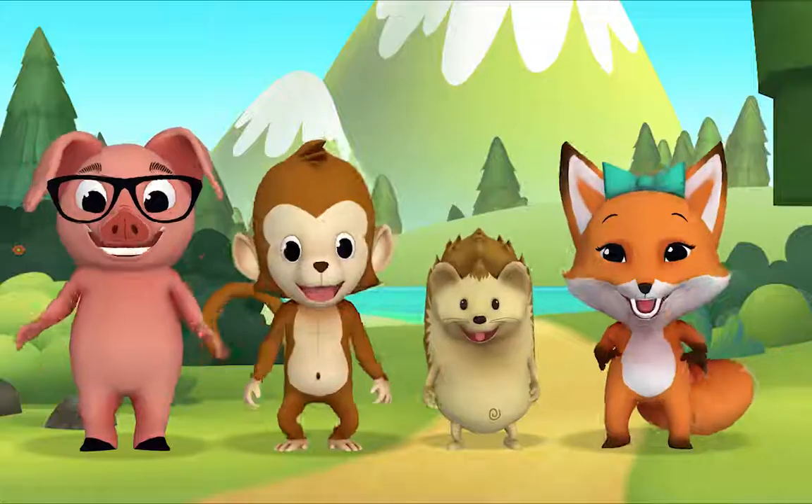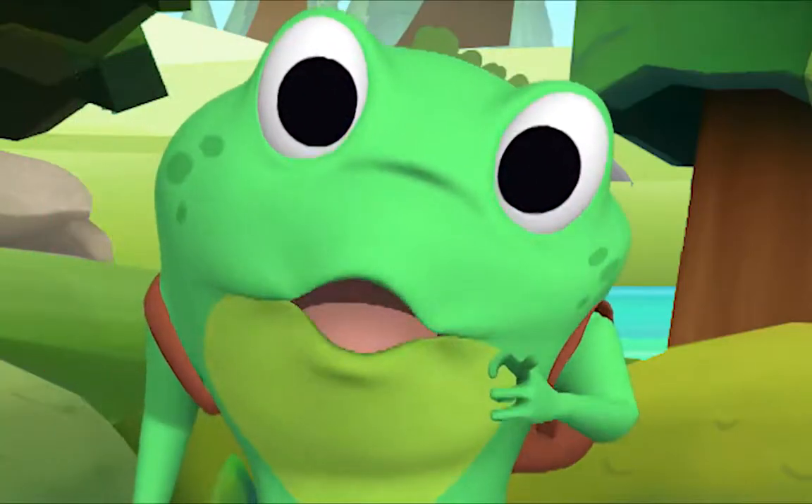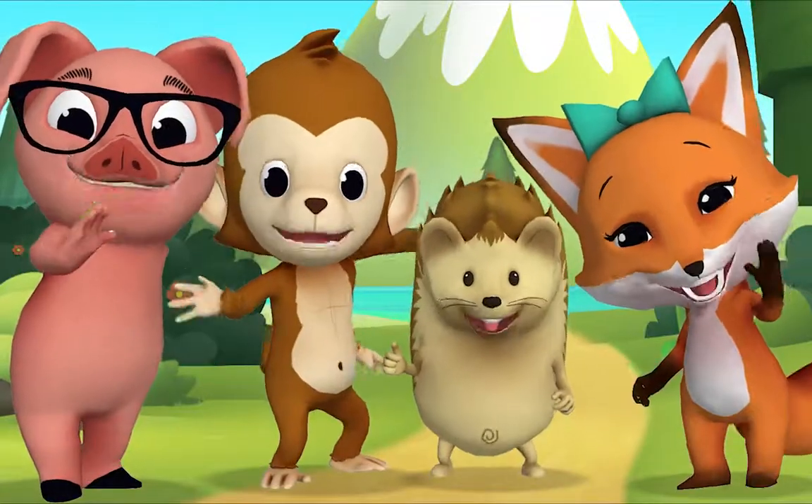Well done! Yay! Thank you for singing with me! And thank you too! Thank you, Mr. Frog!